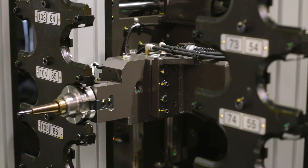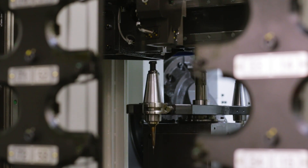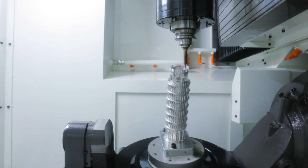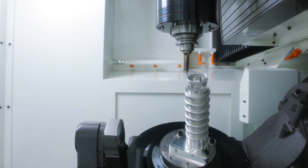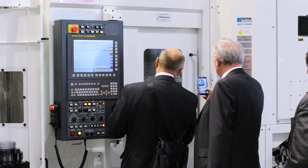The pallet changer holds 33 pallets, and the tool changer accommodates 300 tools. The biggest feature of this machine is user friendliness and high productivity.